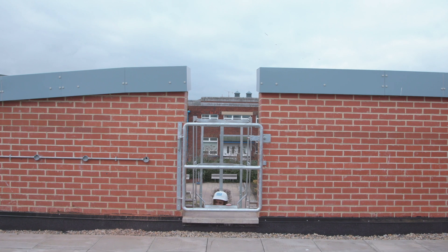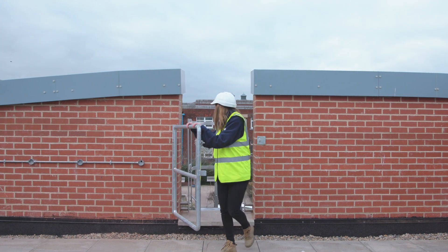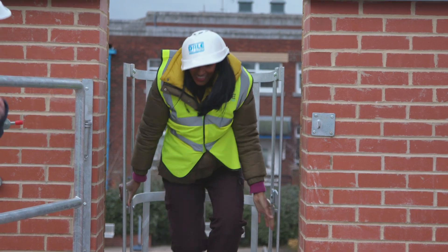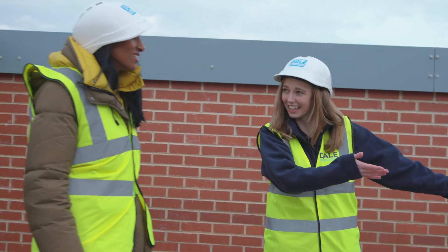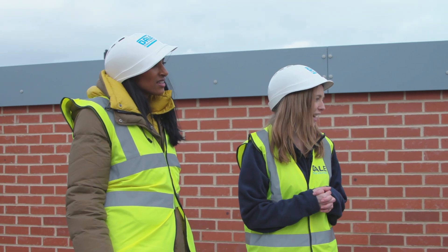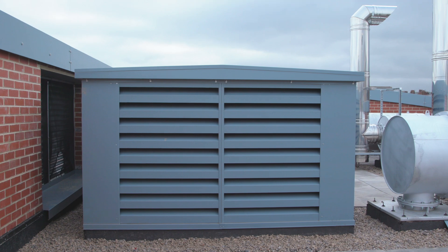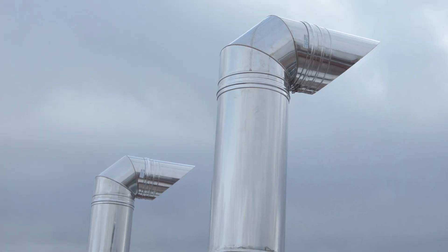These vents are to let lots of air in to allow a constant flow for the engines. Up here we have two main things: our air inlets that suck cool fresh air in to keep the generators cool and work the engines, and then we also have the outlet — the exhausts for each generator.